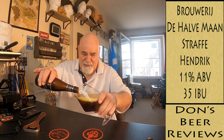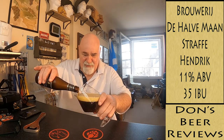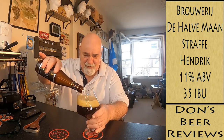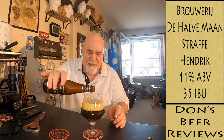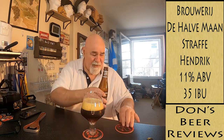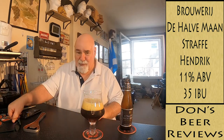It looks absolutely gorgeous. It looks like a deep, nutty brown when it's pouring — like a chestnut. I think there's still a wee bit left in the bottom there. I should have read the bottle, shouldn't I?